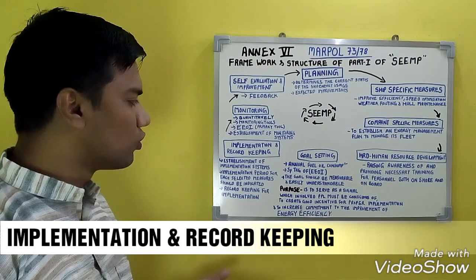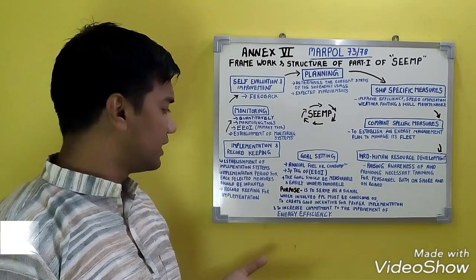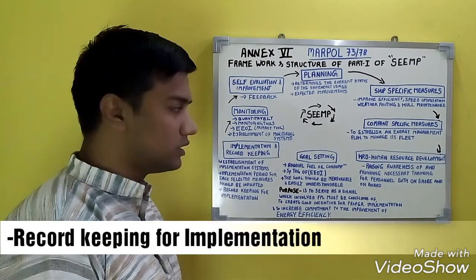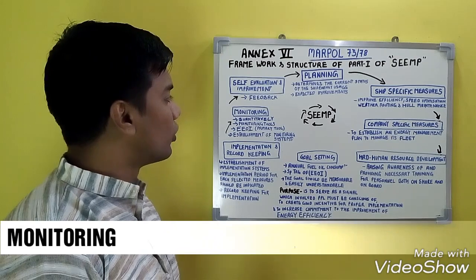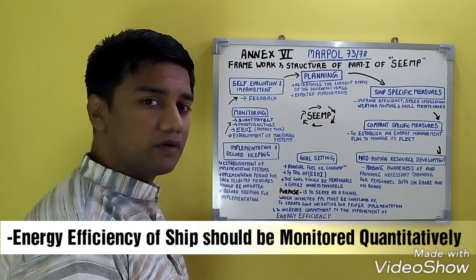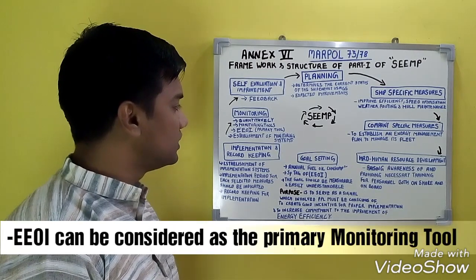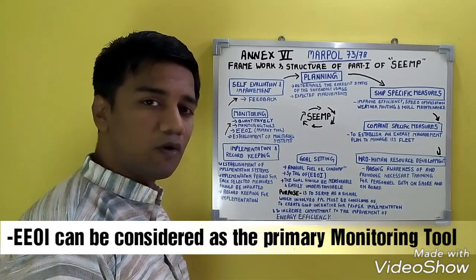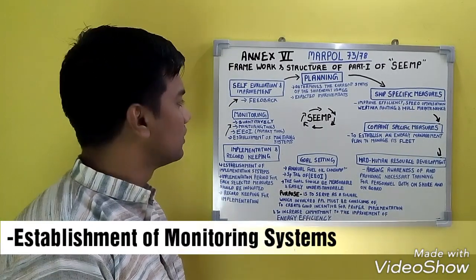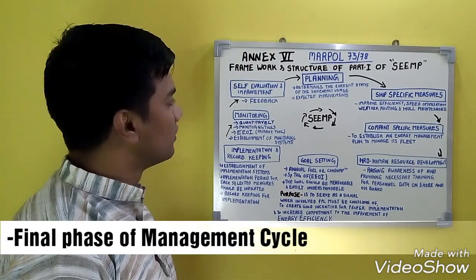For implementation and record keeping, there should be establishment of implementation systems, an implementation period for each selected measure, and record keeping for implementation is a must. Monitoring should be done quantitatively — energy efficiency should be monitored quantitatively — and monitoring tools should be present. The Energy Efficiency Operational Indicator serves as a primary tool for monitoring energy efficiency, and monitoring systems should be established.